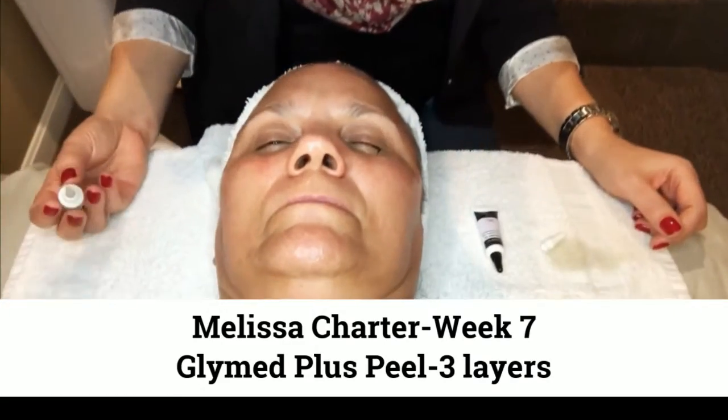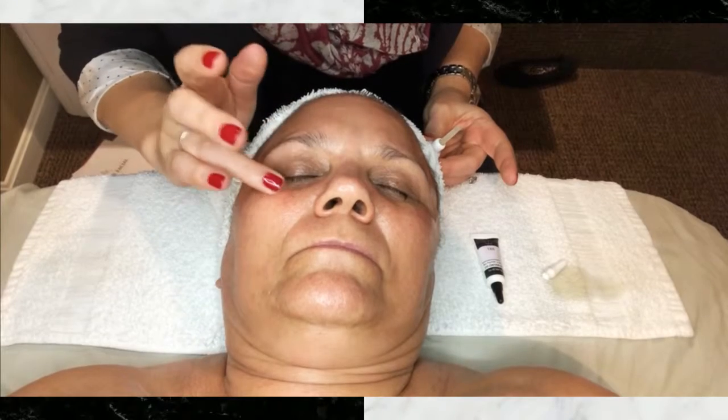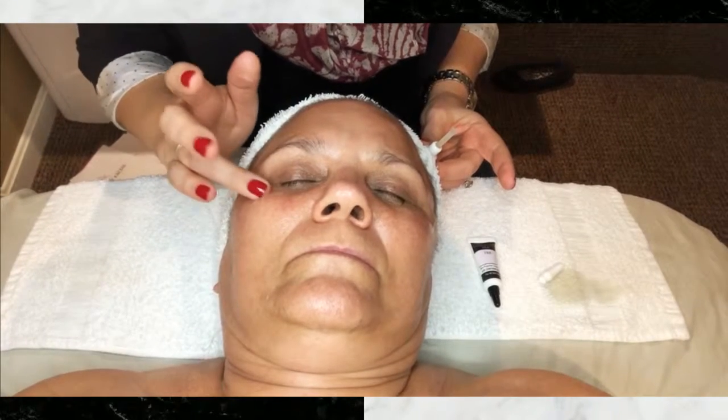Today what I would like to show you is a couple of products from Anna Laton. The first product is the instant under eye lift, which has Siberian ginseng, known for having polysaccharides.